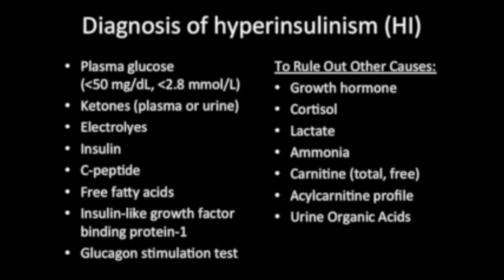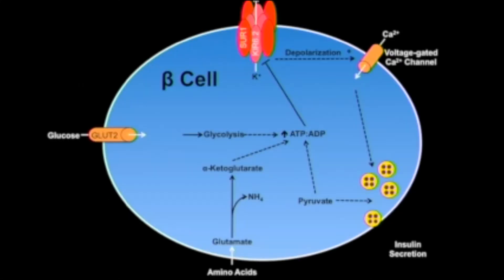Once HI is diagnosed, it is important to determine the underlying cause. Mutations in at least nine genes that regulate beta cell insulin secretion have been identified to date as causes of congenital HI. The most commonly mutated genes are those that encode for the SUR1 and KIR6.2 subunits of the ATP-gated potassium or KATP channel.